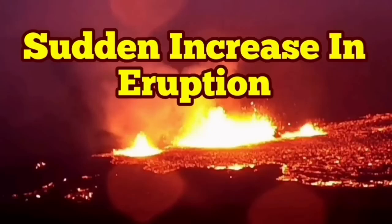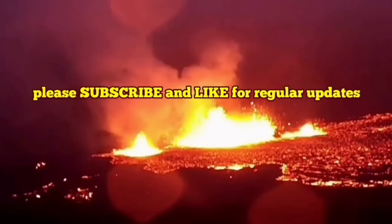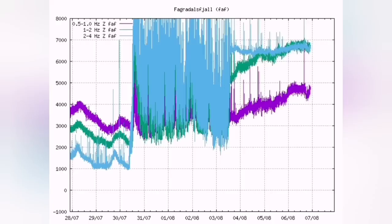We are having a sudden increase in eruption rates of the Meridale volcano. The tremors chart was going down, but now they are spiking again upward.